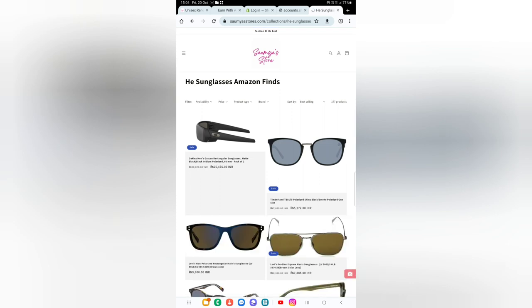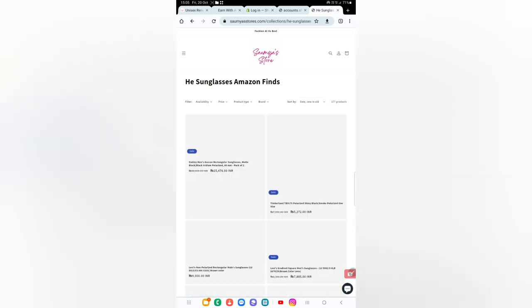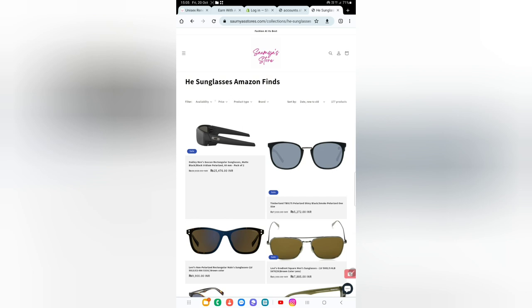As you can see, there are 177 products listed under this category. There are some filters like availability, price, product brand, and you can also sort by best selling, featured, alphabetically from A to Z or Z to A, price low to high or high to low, and by date old to new or new to old. We'll go for new to old.